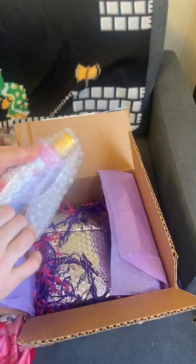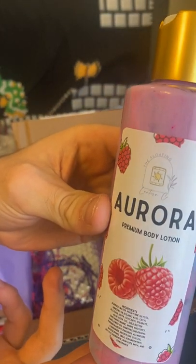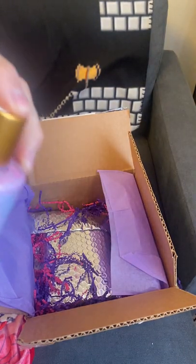Okay, so let's see what else we have in here. We have Aurora Premium Body Lotion, and it looks like it's raspberry scented. I love the blend of the different colors, and it smells really good too.